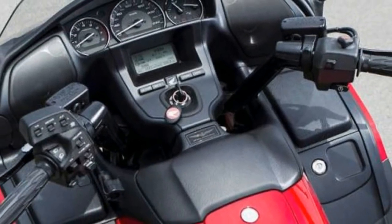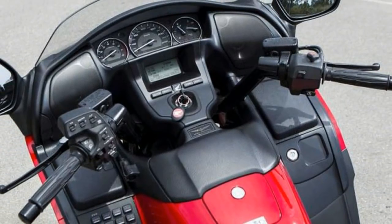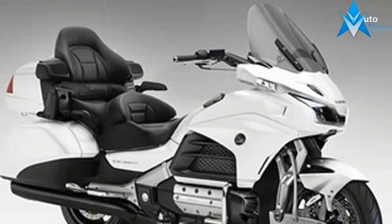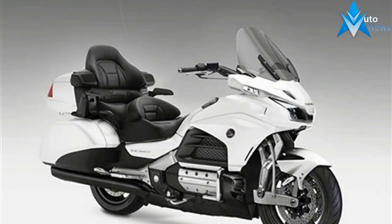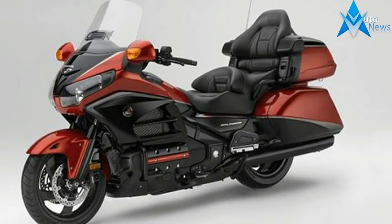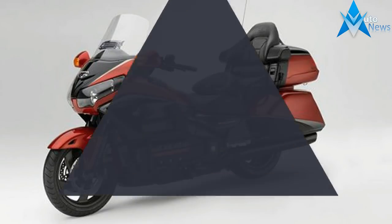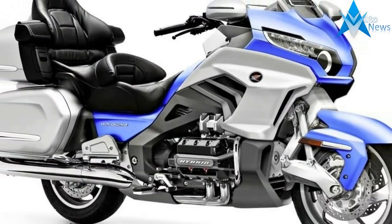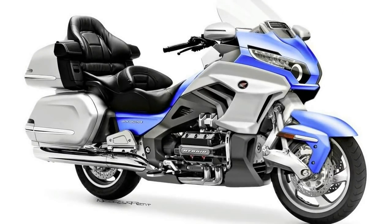It's still not clear if the Goldwing's straight-six architecture will continue to be used with different tuning. Reports indicate that the engine will have to be Euro 5 ready, and there's a real possibility of Honda introducing a four-cylinder hybrid version as well for the 2018 Goldwing. The DCT is expected to add a whole new level of luxury to the tour, with possibly a seven-speed transmission and a reverse gear.